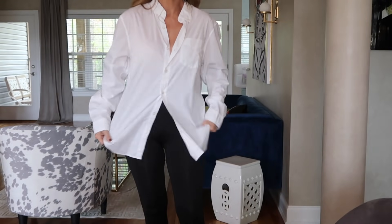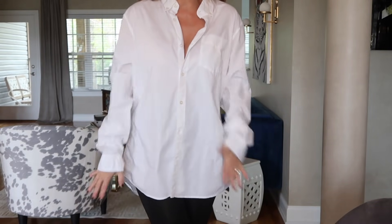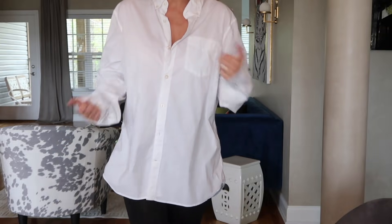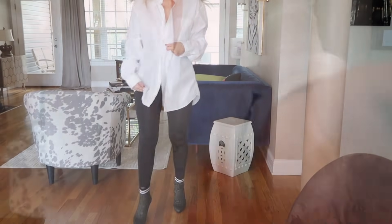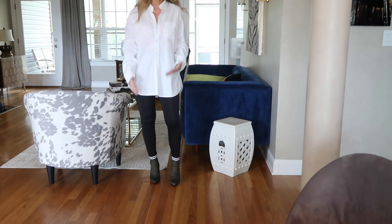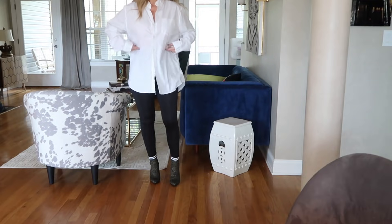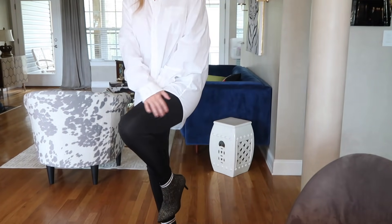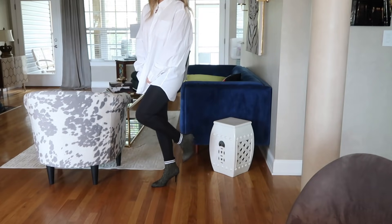For my outfit today, I have on just a big white shirt. I was looking for one last week just to throw on with anything — I just love the look of a big men's shirt. It's from Gap, it's an extra large men's shirt, and I believe it was on sale. My leggings are something that John bought me. These are Tommy Copper — supposed to be good for your muscles and all this stuff. They're real high waist and I loved them and they feel so good. I love the way they look — they have kind of a sheen.